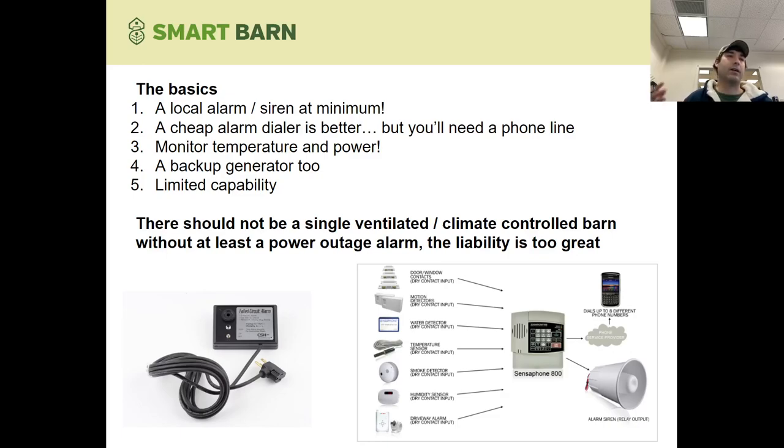You need monitoring for power and temperature, and a backup generator of some kind is definitely a must. Most systems that do this are limited in their capabilities, but you can at least protect against most issues with a system like this. Some challenges you'll run into: if you don't live on site or don't have someone there 24/7, a local siren for a power outage isn't really going to do you much good. And if you can't get a phone line, which is getting harder in rural areas, dialers are going to be a challenge. You'll have to consider your exact situation and figure out what you need.